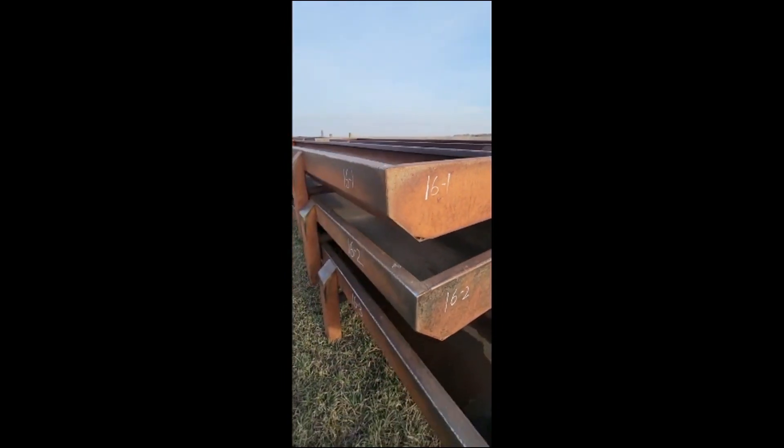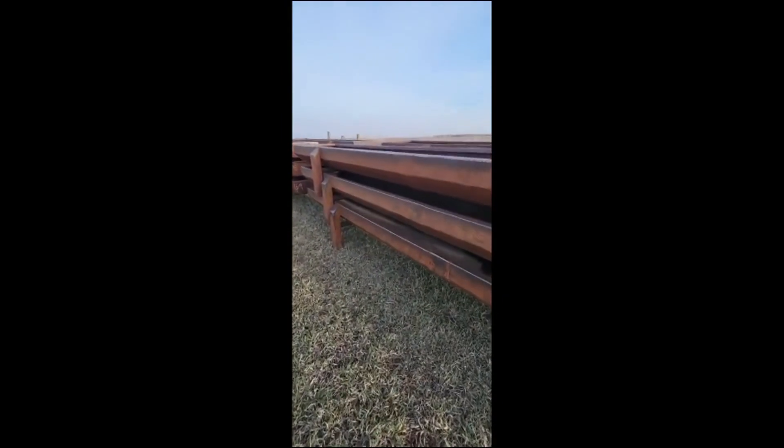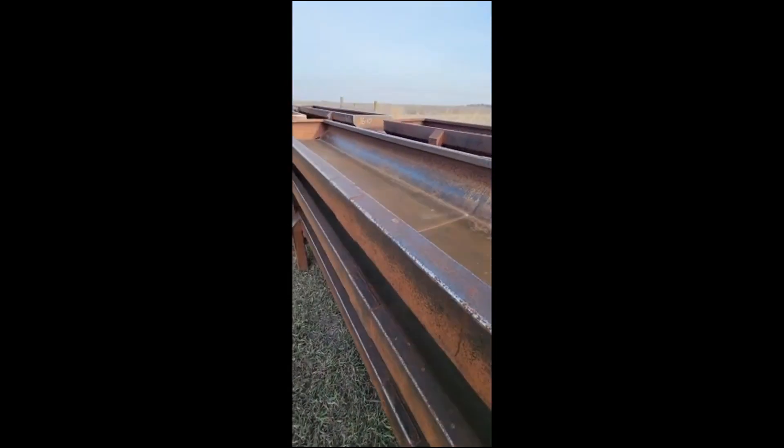Very nice steel feed bunks — harder and harder to find, and the price just keeps going up on these. So if you're looking for some like-new used ones, these are the ones.